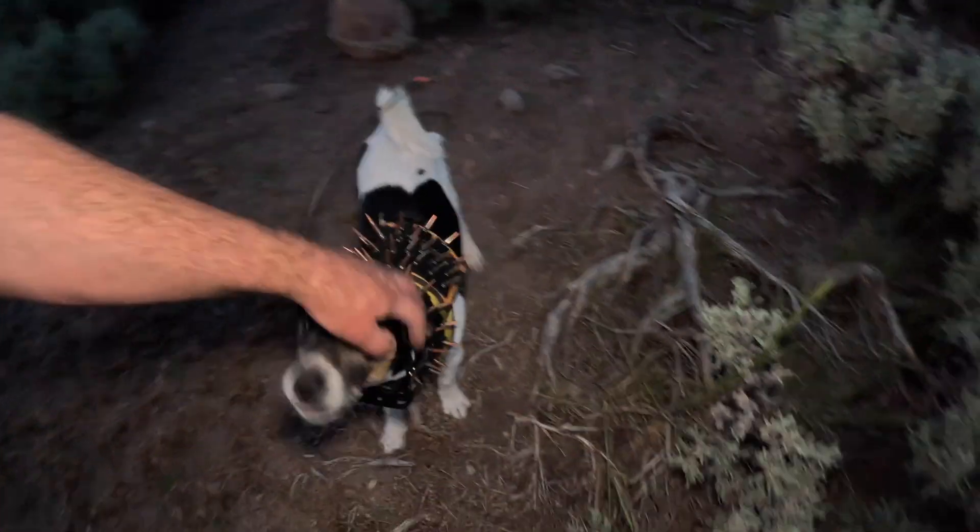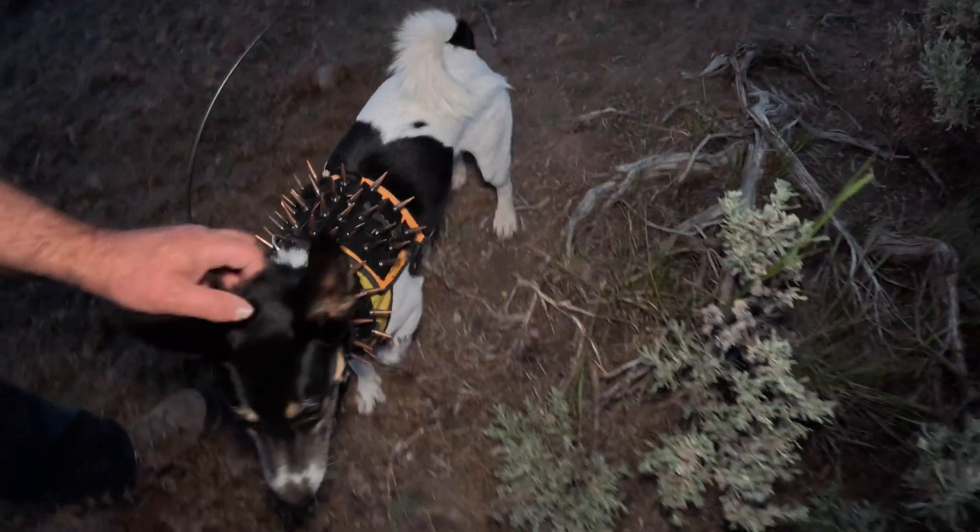It's much cooler up here. This is desert country, and it's only the first part of June — it gets hot very, very fast. Shadow has his coyote vest on him, as well as his tracker, because this is coyote country, so I've got to keep him safe.